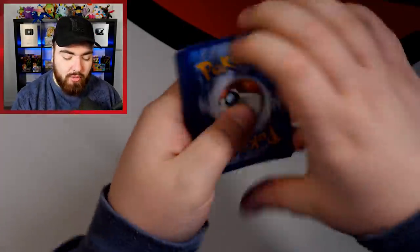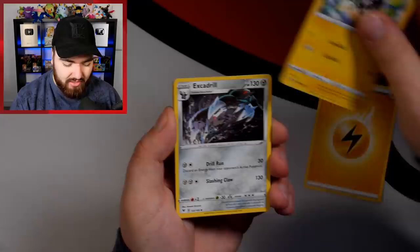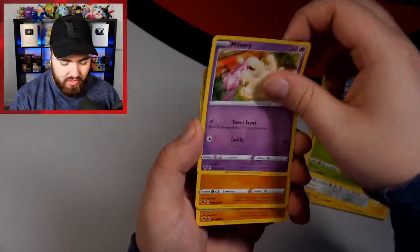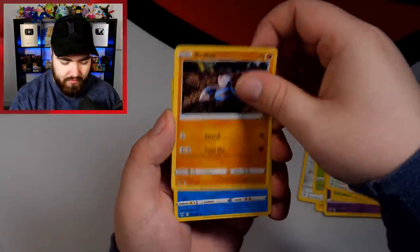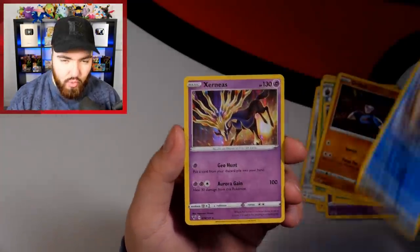Vivid Voltage pack number two. Lightning Energy, Zebstrika, Excadrill, Nuzleaf, Miltank, Wooper, Ninjask, Whismur, Drilbur, Samurott Rare Reverse — very nice — and then a holo Xerneas. We'll take that actually — now we've got four holos.